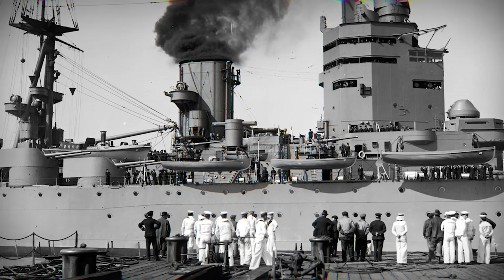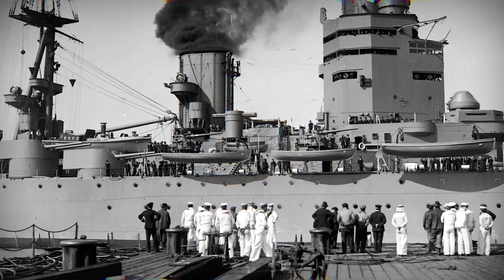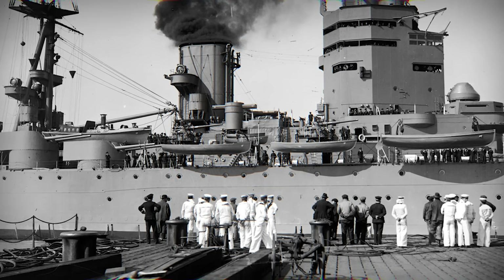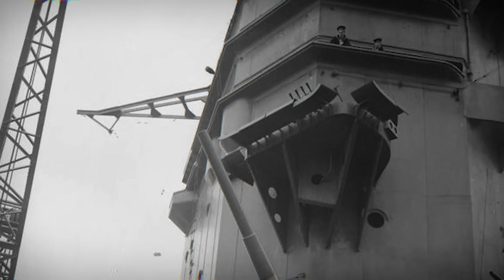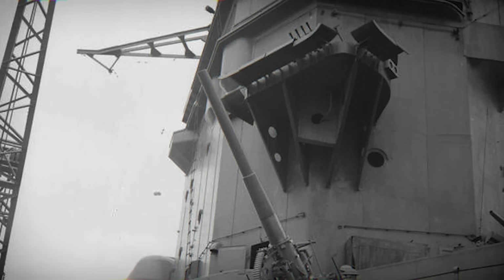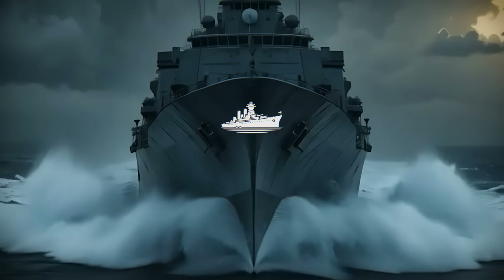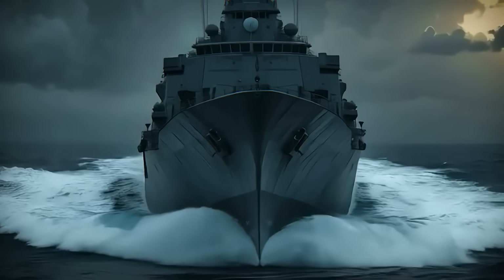Did you enjoy this short look at HMS Nelson's design? If you want the full story of her war service, make sure to check out the full video on HMS Nelson linked in the description. From the gun decks to the bridge, every story we tell honours those who served. If this tale made you feel the salt and steel of history, give it a like, subscribe and join the ranks — more powerful stories await.